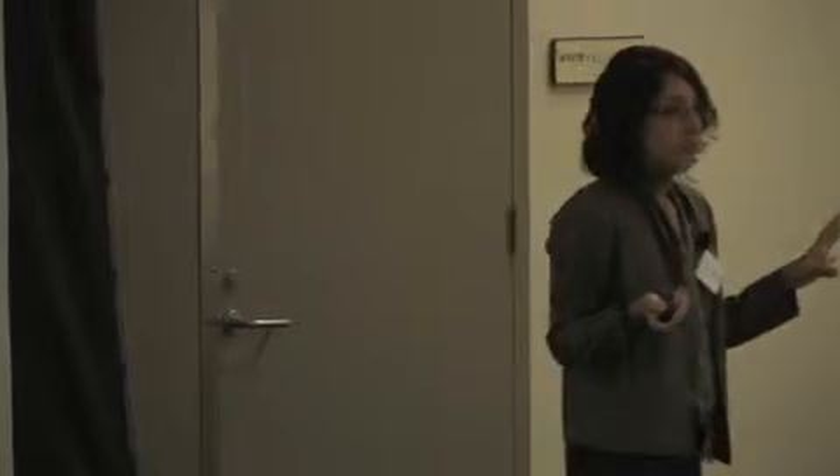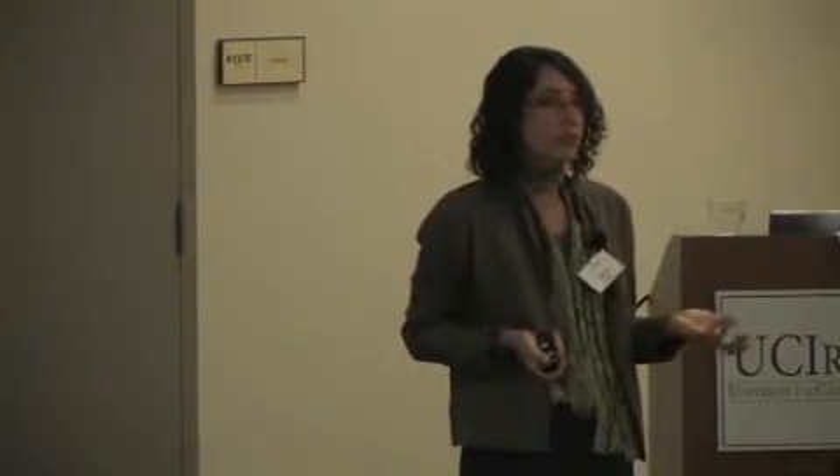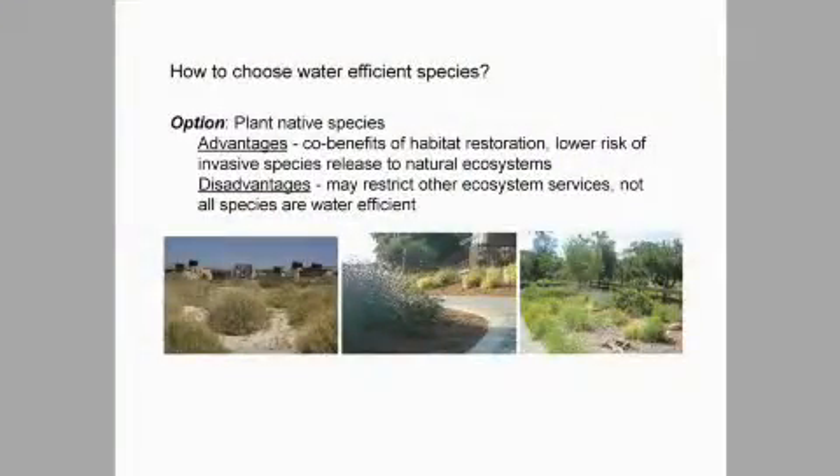To put this all together, there's a lot of advice about what you should do to save water in your yard. Option one: plant natives. There are a lot of advantages — the biggest from an ecological perspective is restoring habitat that's been lost. But the disadvantage is you won't get all the ecosystem services you want if you only plant natives. For example, there are very few native trees. If you really want to restore the native ecosystem, you'd plant shrubs in your yard. I'd like some trees, and I don't necessarily want to only choose sycamore, so this is a rather limiting approach.